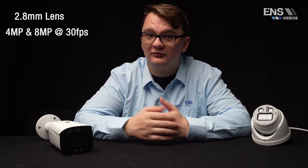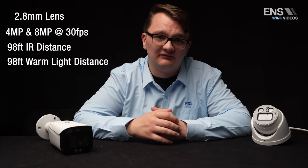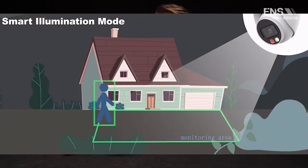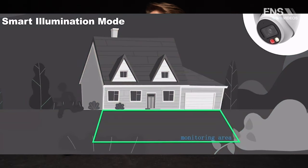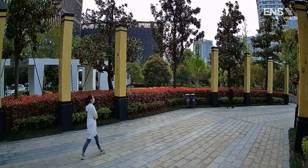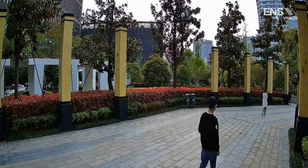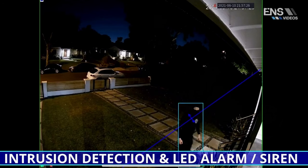Let's dive into the key specs. All four cameras feature a 2.8mm lens. The 4 megapixel and 8 megapixel options can both go up to 30 frames per second, with an IR distance of 98 feet and a warm LED light distance of 98 feet. These cameras support smart dual illuminator — lights turn on only when an event is triggered — and also support SMD, smart motion detection, to detect only humans or vehicles when motion occurs.